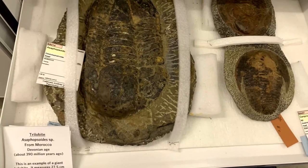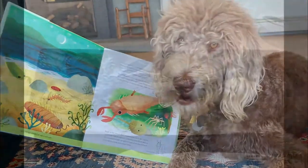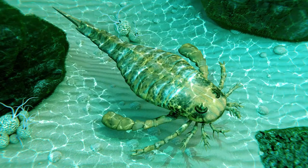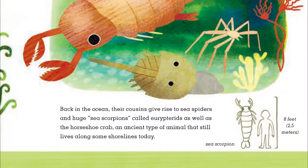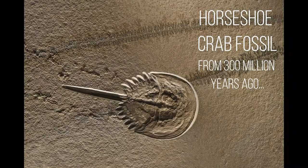And who ate trilobites? How about their cousins, the sea scorpions? Some of these terrifying creatures, also called Eurypterids, reached eight feet long. Oh my! They disappeared in the Permian extinction 252 million years ago, along with the trilobites.